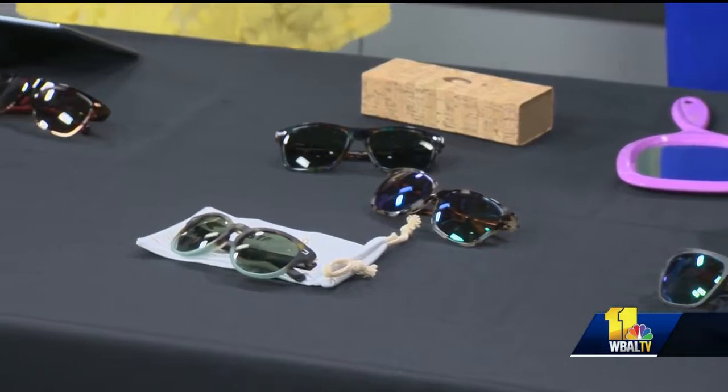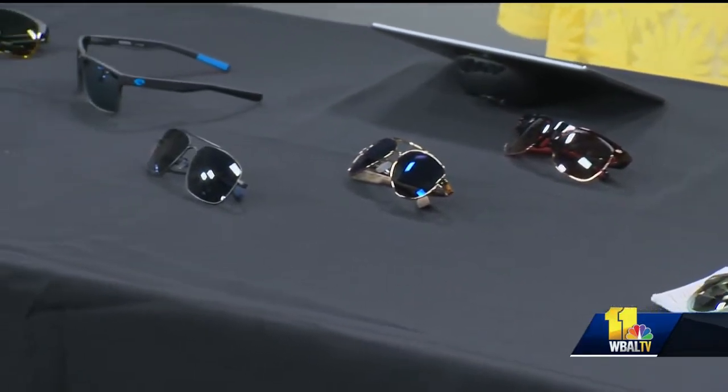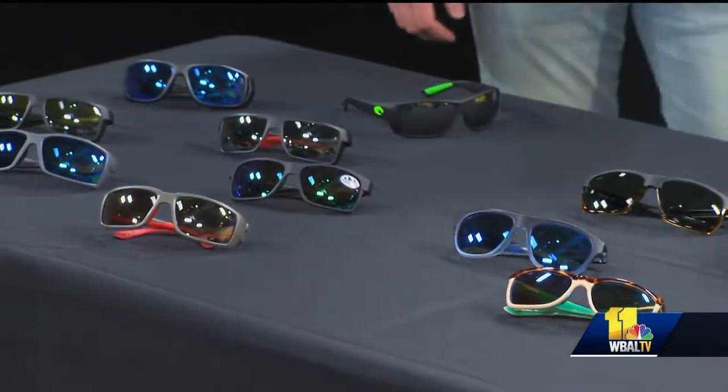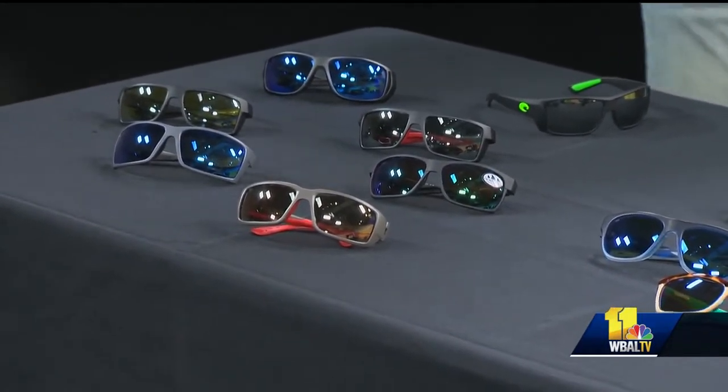So what are some of the hot trends right now? Some of the hot trends are kind of all over the place — it really depends what you like to do, whether you're doing sports or going more for a fashionable look. But really right now, what's hot is kind of this fusion of fashion mixed with performance attributes, and that's a big part of our collection that's really doing well for us.